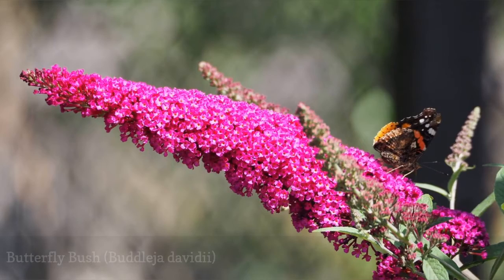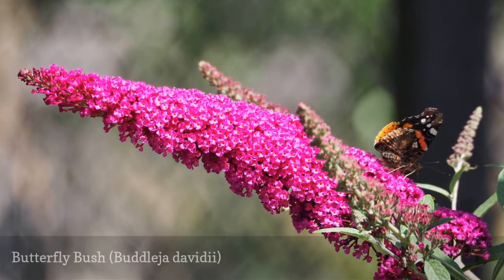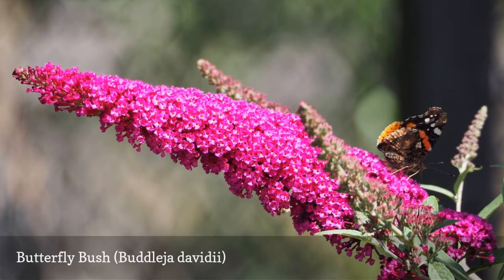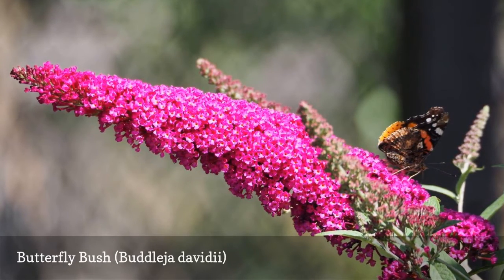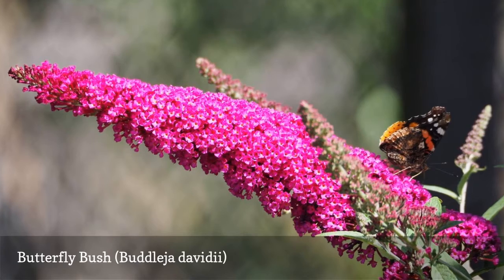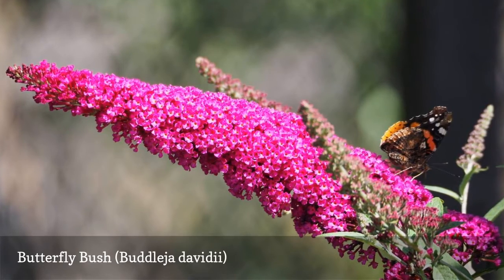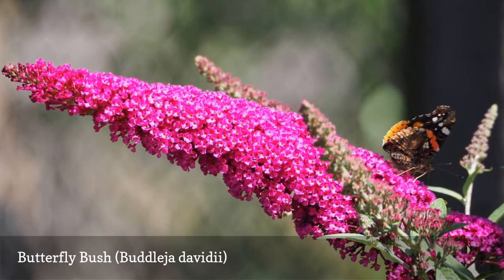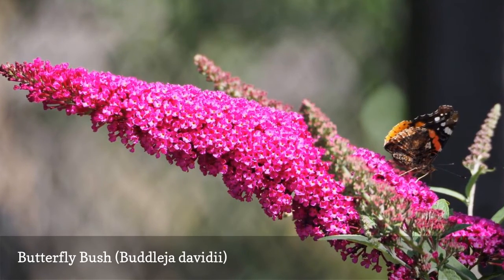A single flower panicle of Buddleia davidii may be up to 18 inches in length, with each panicle comprised of hundreds of densely packed florets. The nectar-rich flowers will attract an endless parade of butterflies over its blooming cycle, which usually stretches into four months. Beware of the possibility of rampant spreading — this plant is known to be invasive in some regions.